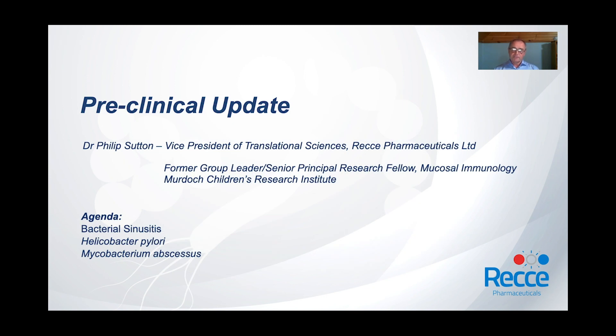I'm Phil Sutton. I'm Vice President for Translational Sciences at Racky Pharmaceuticals Limited. I'm going to give an update on three projects that I worked on when I was group leader at Murdoch Children's Research Institute.